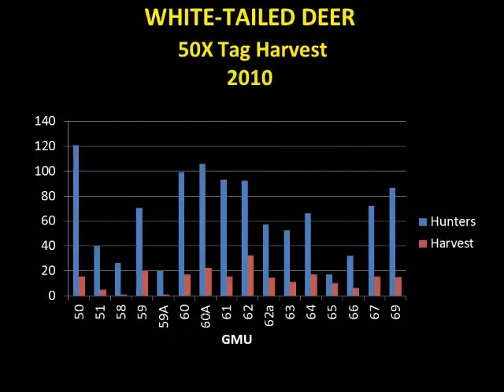The rest of the white-tailed deer harvest within the Upper Snake Region is a combination of general season harvest and the 50X tag. This tag is an extra tag valid for antlerless white-tailed deer only. This harvest data shows the distribution of hunters and the white-tailed deer harvest among the different hunt units within the Upper Snake Region. If you would like to see more harvest information for white-tailed deer, please visit the Idaho Fish and Game website.